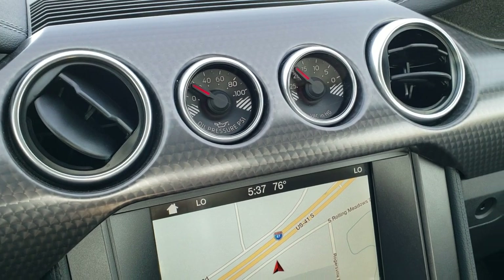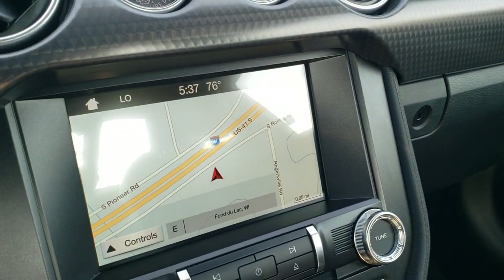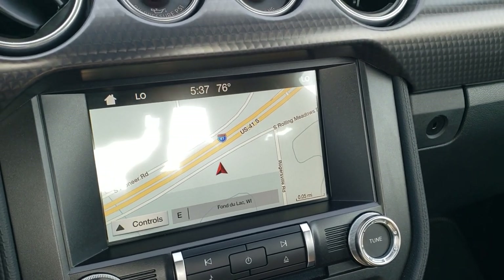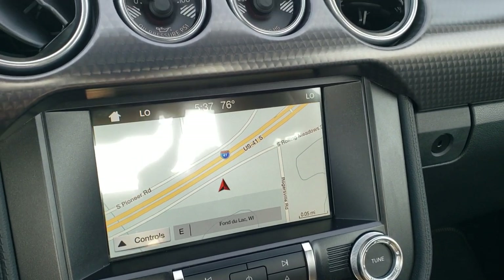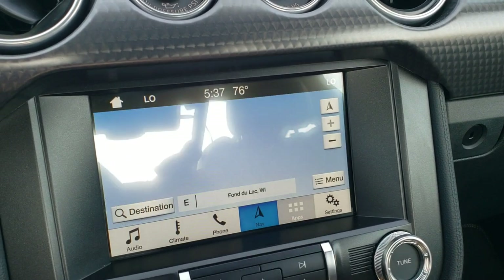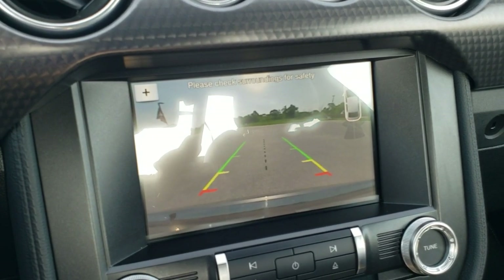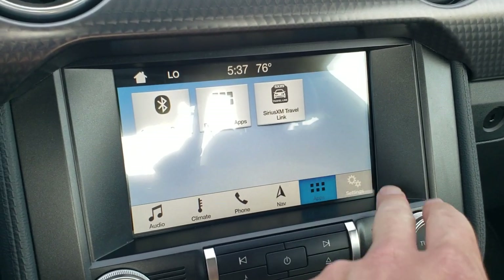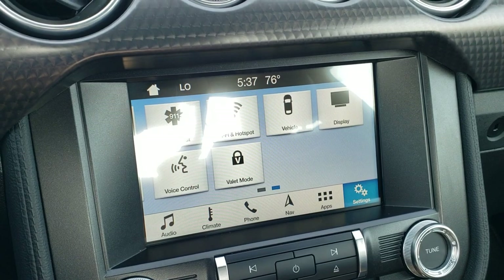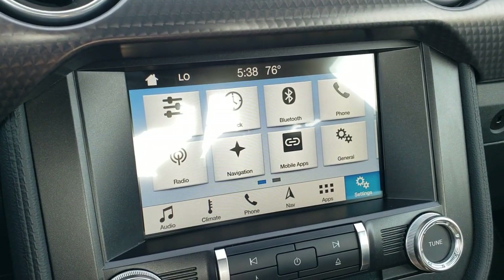You get the nice machine-finish dash trim that goes all the way across. You get the Sync 8-inch radio with AM, FM, and Sirius XM radio capabilities. It does have the factory navigation system, and this is also where your backup camera shows up. You've got all your apps, different settings, and mobile apps on there as well.